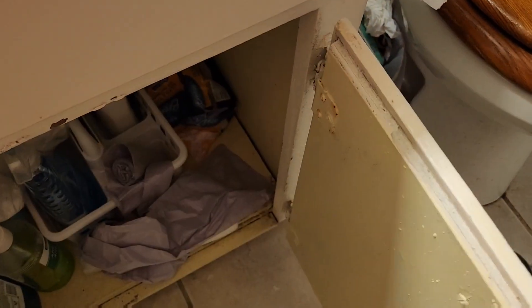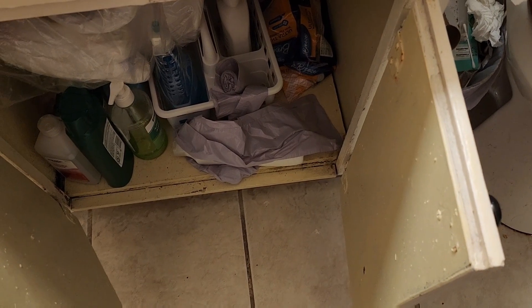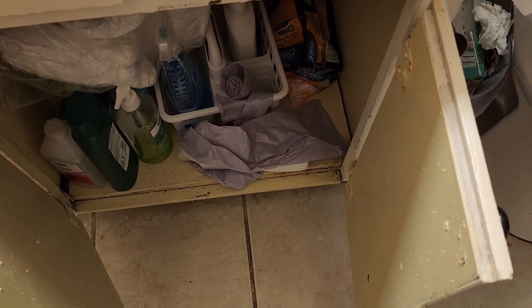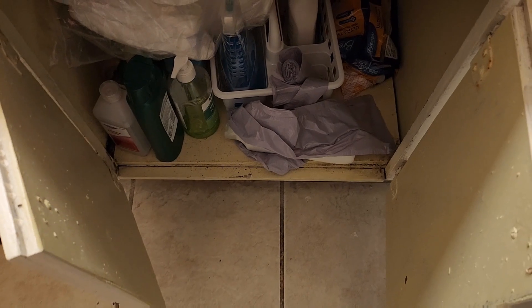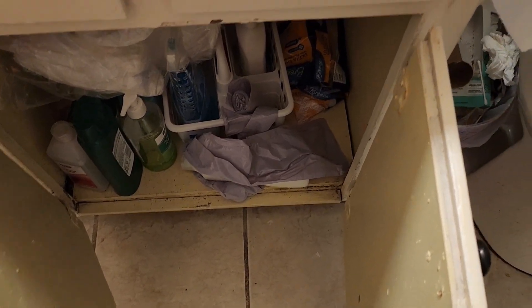This I need to fix. I got some containers that I bought. I'm going to put like feminine pads in for my daughter and I, and those extra shampoos or whatever we have underneath there. I do keep my cleaners down there for the bathroom. That works pretty good.